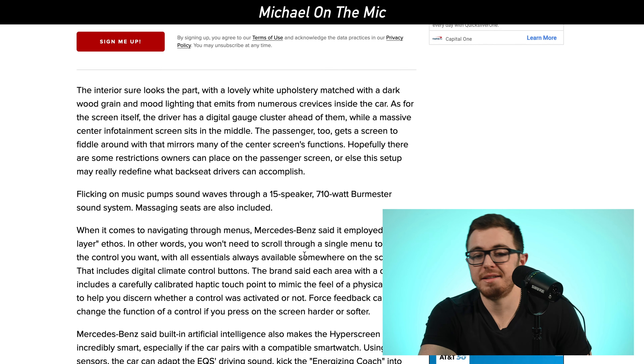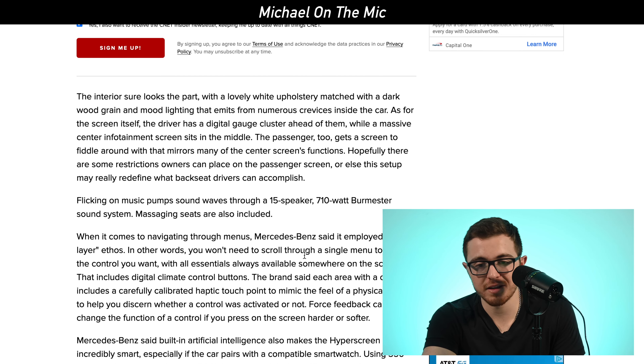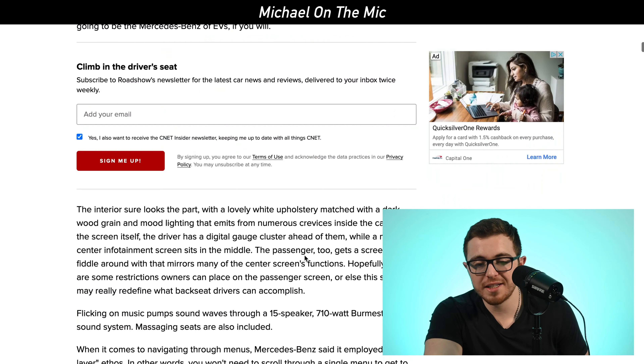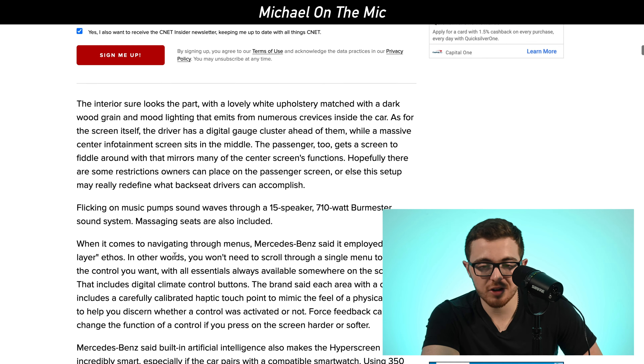Looking at the interior of this versus Lucid Motors versus other electric vehicles out there, this brings it to a whole new level. The screen has a digital gauge cluster for the driver right ahead of them — speed, how much battery you have left, the pretty standard things. The passenger also gets a screen to fiddle around with mirrors and many of the center screen functions.